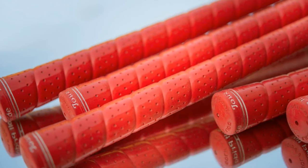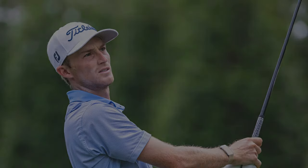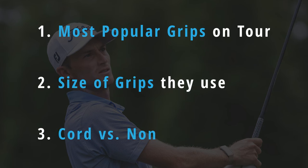Having swapped clubs in and out of my bag over the last number of years, I've now ended up with different golf grips on my driver and fairway woods compared to my irons and specialist wedges. I'd never really noticed it before, so prior to deciding whether to do anything about it over the closed season, we did some detailed analysis on what grips the top 100 pros in the PGA Tour are using — the most popular grips on tour, what size they use, and whether they prefer cord or non-cord ones.